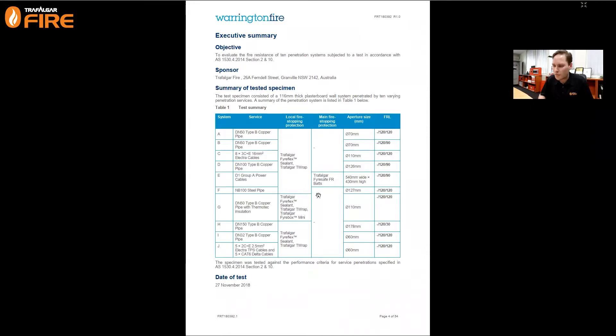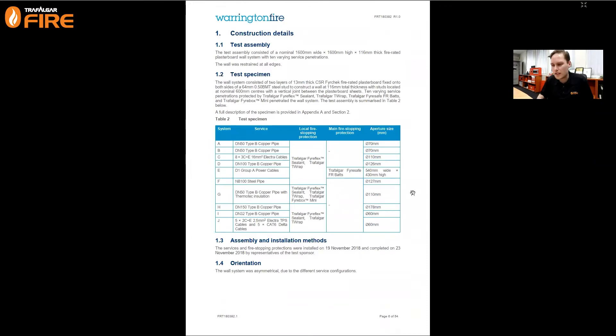The aperture was very restrictive - going back to that word 'identical', getting a 127mm hole on every site is challenging. Specimen F achieved 120 minutes of integrity and insulation performance: dash 120/120 - a very good result. That's just an overview giving you some of the system details, but to really understand what was tested you need to dive in. Think of it like a high school science lab report - it gives you the method, the assumptions, and the test results.